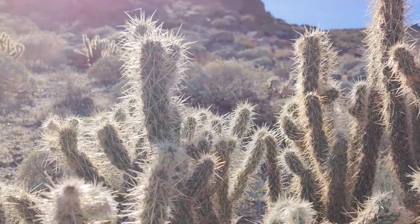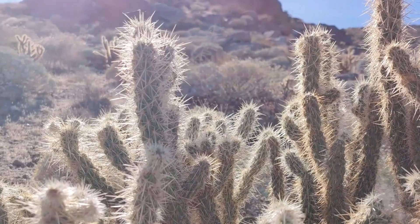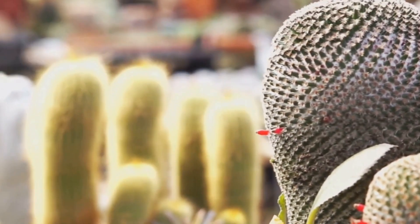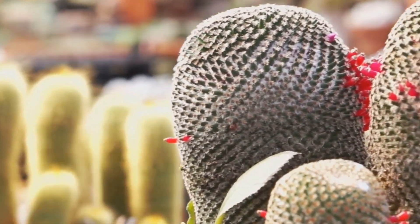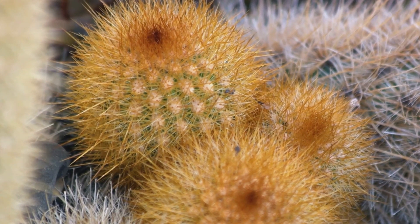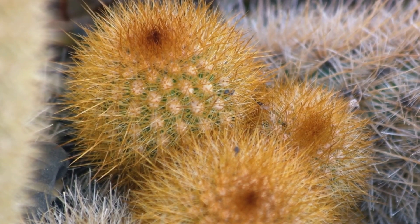These marvelous adaptations make cacti one of the most resilient plants on our planet. Did you know cacti aren't just about survival? They have numerous benefits and uses too. They're stars in landscaping, thanks to their low maintenance and stunning aesthetic.